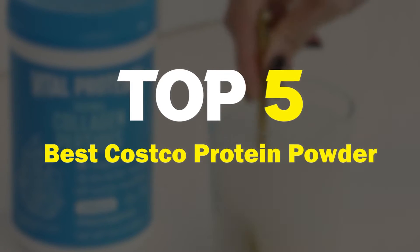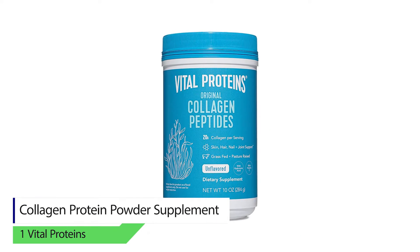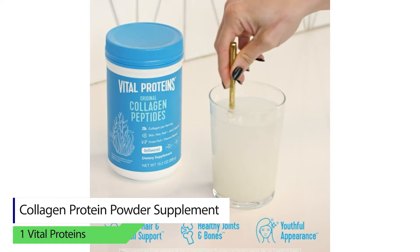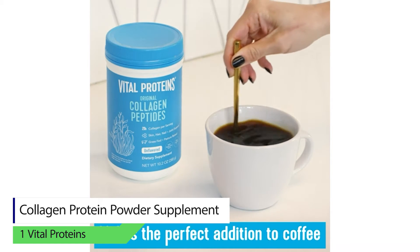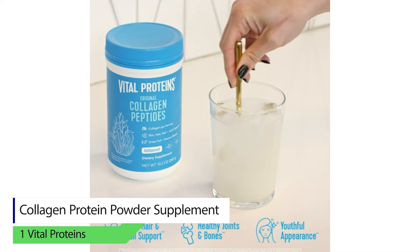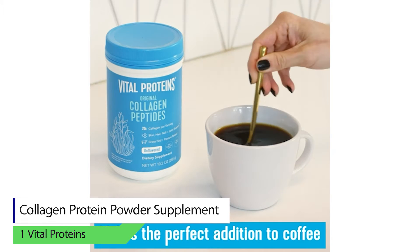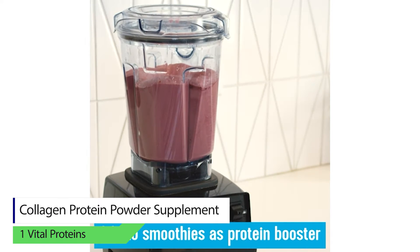Top 5 best Costco protein powder. Number one: Vital Proteins Collagen Protein Powder supplement. You get 20 grams of collagen per serving. The supplement is excellent if you are looking for a leaner, healthier body. It doesn't contain any sugar, so it's an ideal choice for diabetic patients as well. Collagen is sourced from grass-fed, pasteurized cows that are healthy. The product is great for skin, nails, gut, joints, and hair growth.